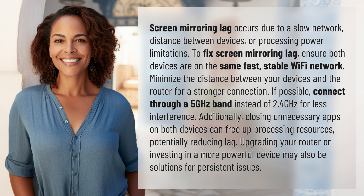Screen mirroring lag occurs due to a slow network, distance between devices, or processing power limitations.